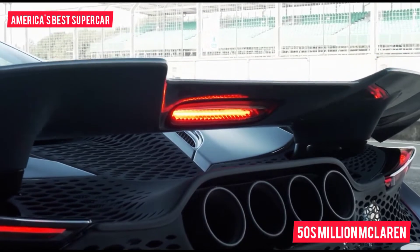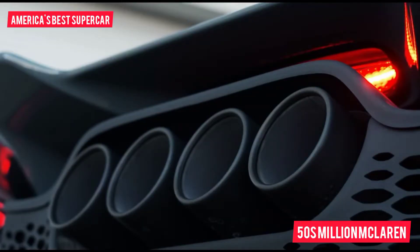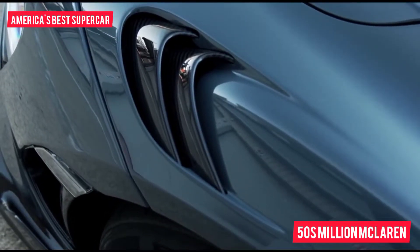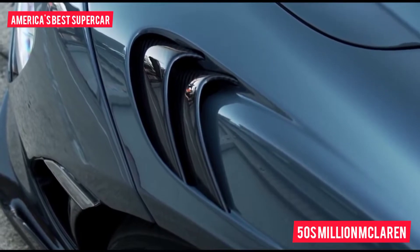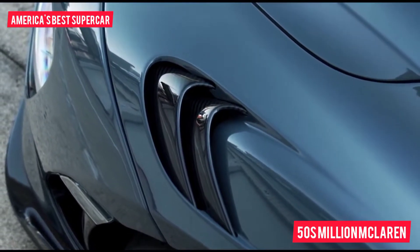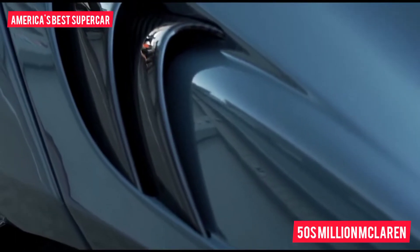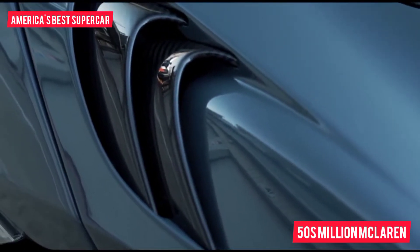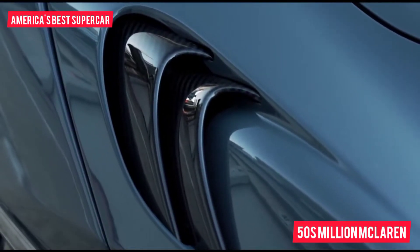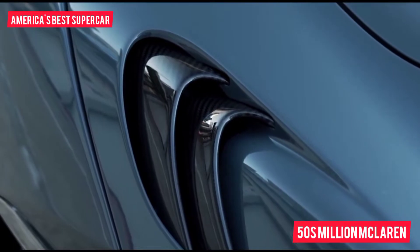With a power-to-weight ratio of 564 brake horsepower per tonne, plus a shorter final drive ratio to stack the gears more closely, the 765 LT is a hell of a sprinter. On the standard Trofeo R tires it'll hit 62 mph in 2.8 seconds, 124 mph in 7.0 seconds, and do the standing quarter mile in 9.9 seconds. Its time of 18.0 seconds to 186 mph puts it 3.4 seconds ahead of the 720S.